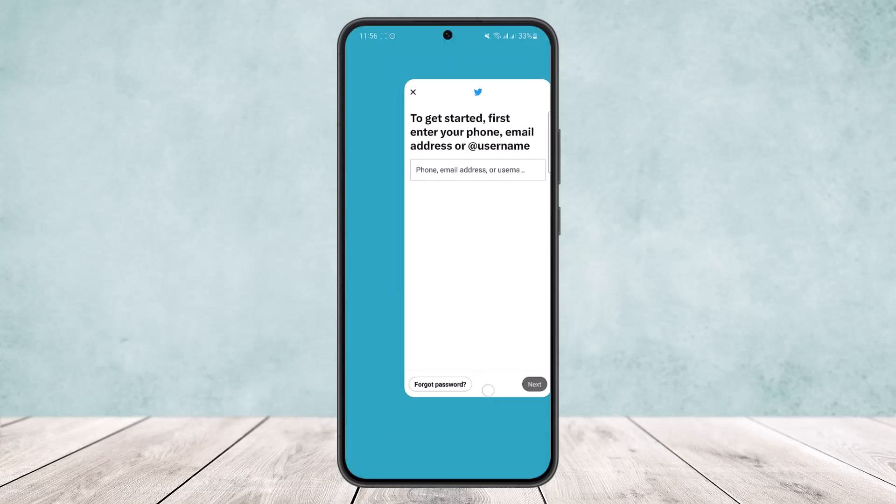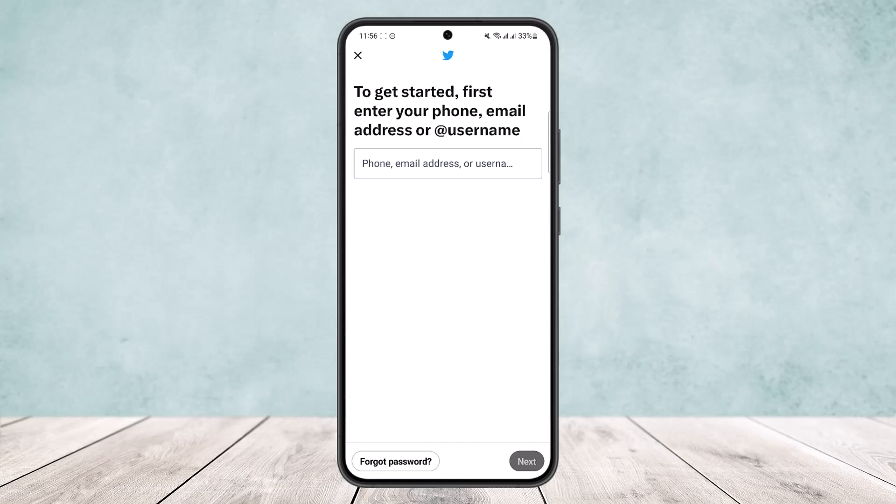So you either delete the old one or log into the old one. Hope this helped. Do like and subscribe, and don't forget to leave a comment down below if you have any further issues.